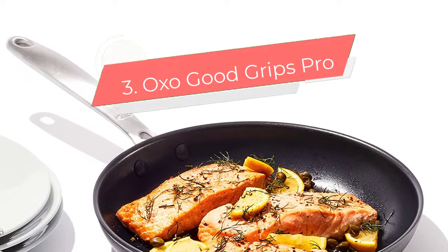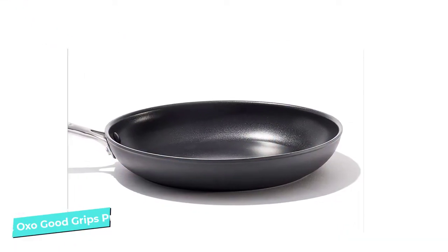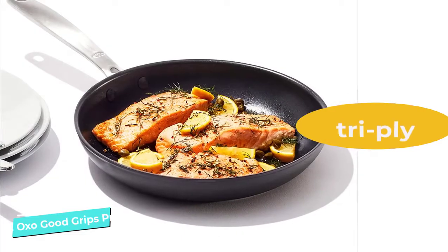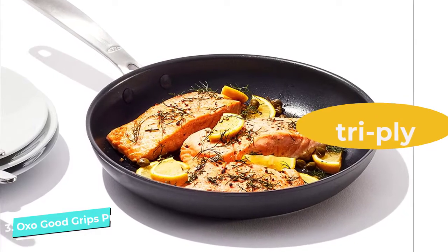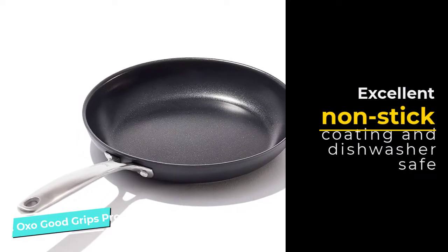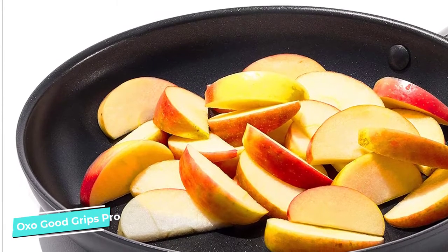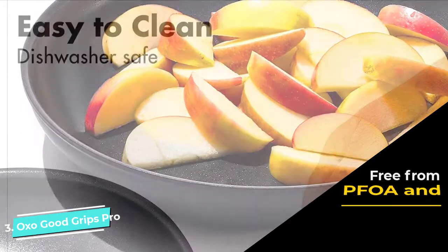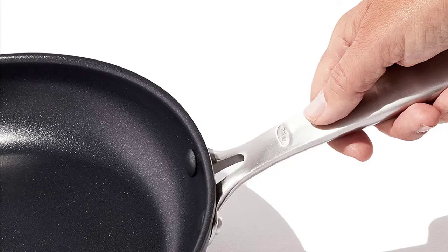Number 3: OXO Good Grips Pro. The German-engineered tri-ply construction of the OXO non-stick pan makes it more efficient and beyond entry-level performance. Recognized for its ergonomics and detailing in the construction, the non-stick pan's minute elements distinguish it from others. The pan's perfectly sloped edges make it ideal for sautéing vegetables, searing steaks, or making fluffy frittatas. The rolled edges help with no oil spillages when you transfer food from the pan to the serving dish. OXO's Good Grips Pro pan has a brilliantly designed stainless steel handle with a comfortable grip. However, flipping and stirring is not easy because the handle is too heavy, and extended cooking time and exposure to high flame may get the handle hot.